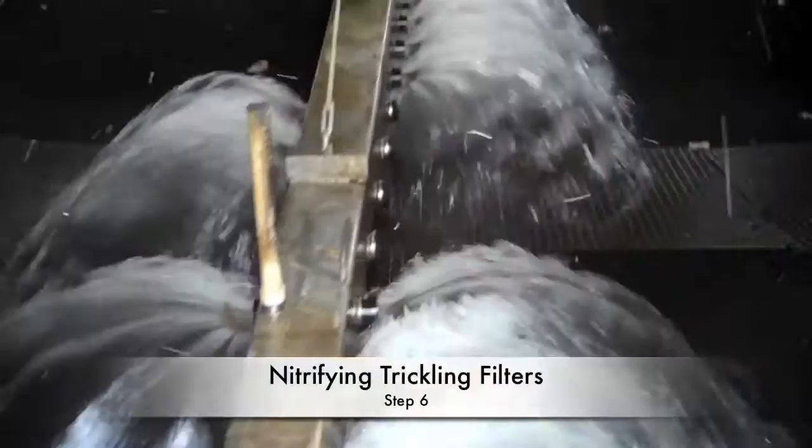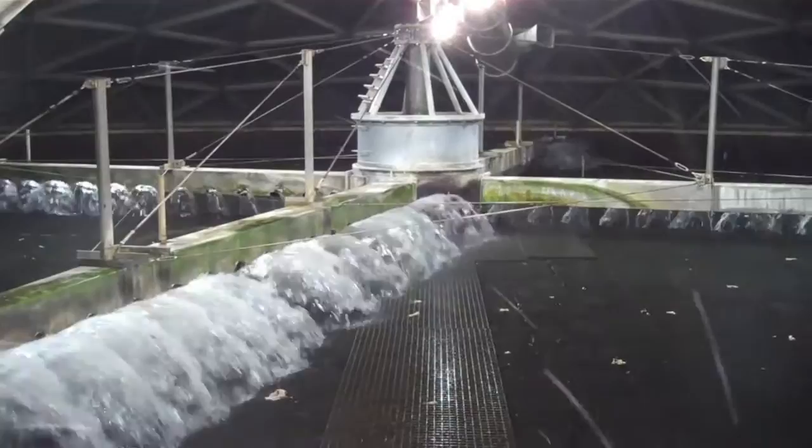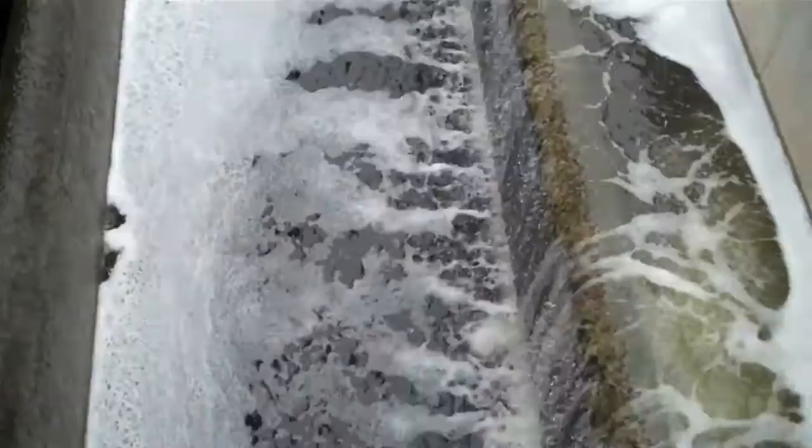This is the nitrifying trickling filter, and basically what's happening here is water is distributed across the media surface like what you saw in the trickling filter, keeping the bacteria here. This process is called denitrification — we're taking the water from the nitrifying trickling filters, which are high in nitrates, and using bacteria again to convert the nitrates to nitrogen gas, cleaning the nitrate out of the water.